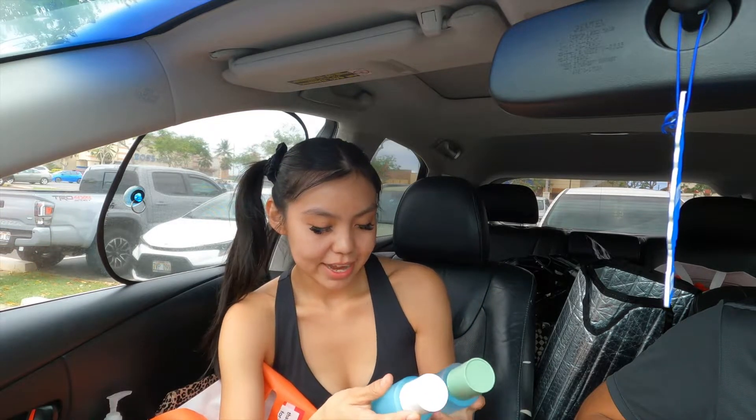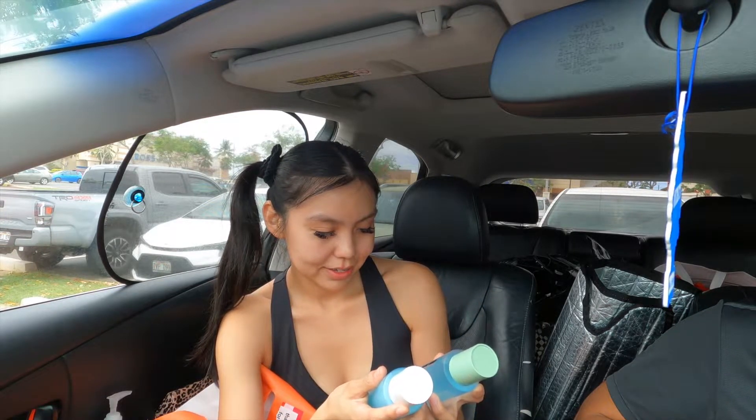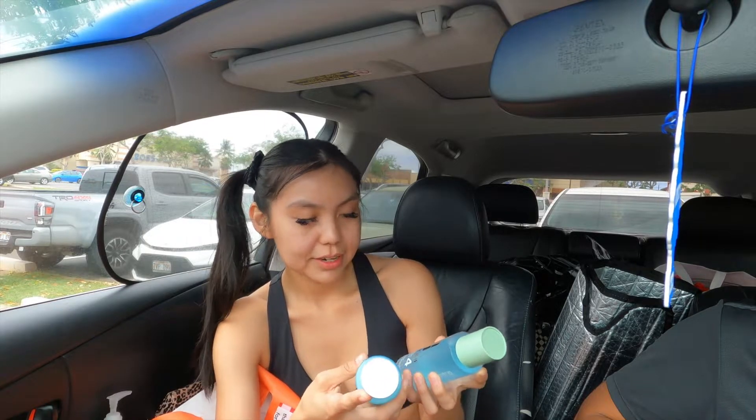I use two toners — one for morning and one for night. I have the Clarifying Lotion, which is the one I use every day, and then I use the Clarifying Lotion Acne Solution at night. But if you use it twice it will dry your skin out, so you only have to use it once at night.